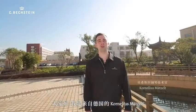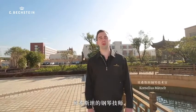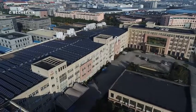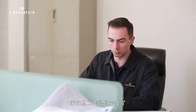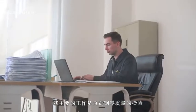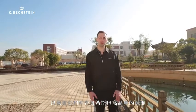Hello, my name is Cornelius Metzl. I'm a C-Bechstein piano technician from Germany. Now I'm in the factory of Zimmermann pianos in Ningbo, China. I'm here for almost six years. My main responsibility is to take care of the quality of the pianos, which means I will check every piano and see if the most important points fulfill the high quality standards. Please follow me into the factory and I will show you the secrets of Bechstein-Zimmermann production.